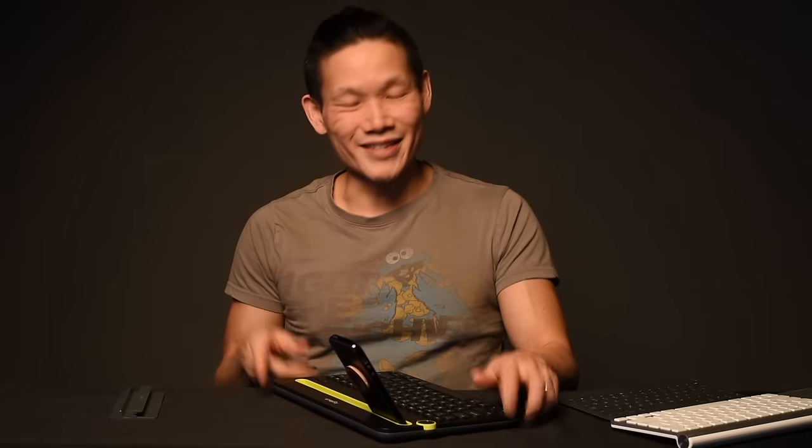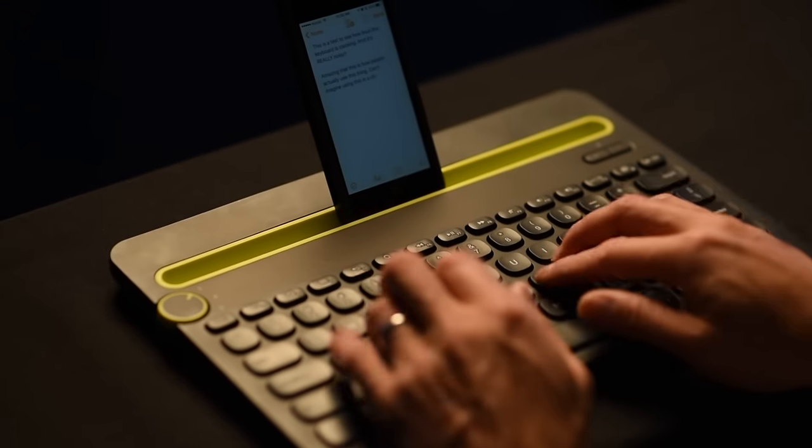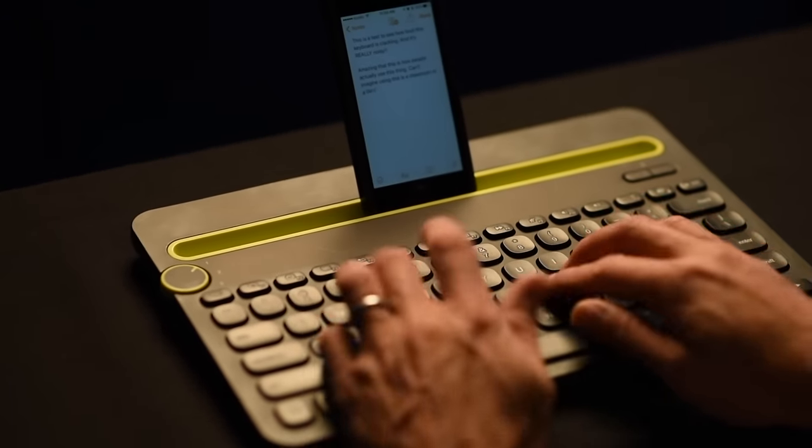The other thing I really like about the K480 is its ability to pair with three different Bluetooth devices, and it's as simple as just rotating a knob to switch between different devices. Whether you're on your smartphone, tablet, or your full-size computer, you can control all of them and type on all of them with this one keyboard. It's got standard size keys with a standard layout, so it's definitely touch typeable as well.